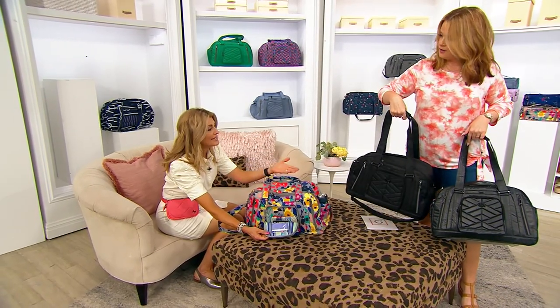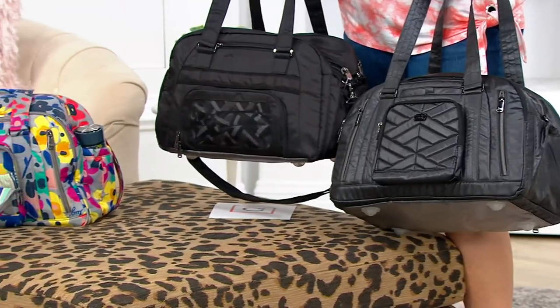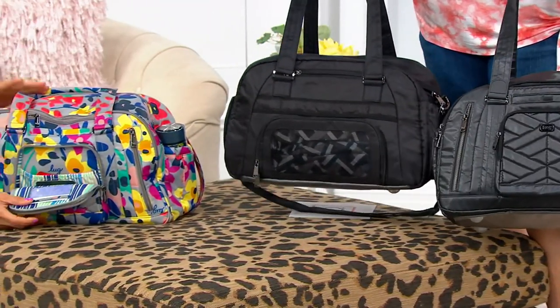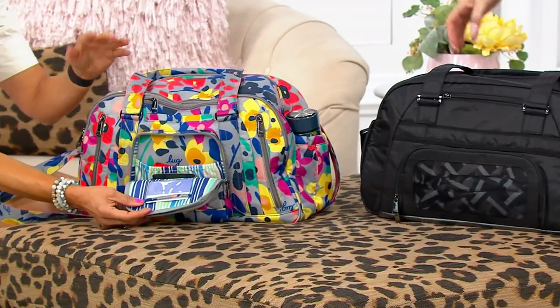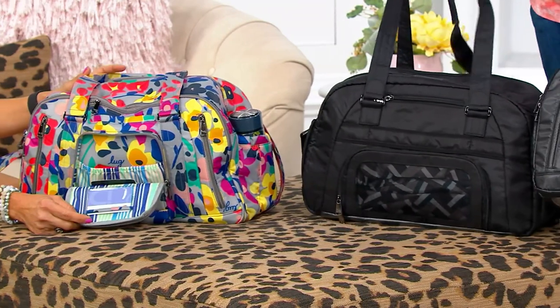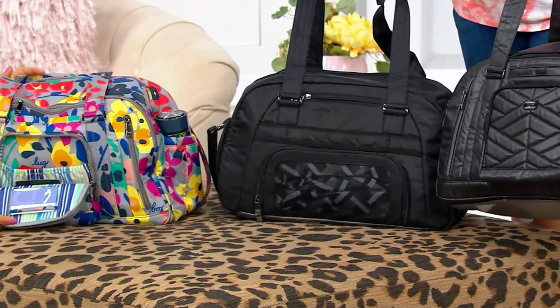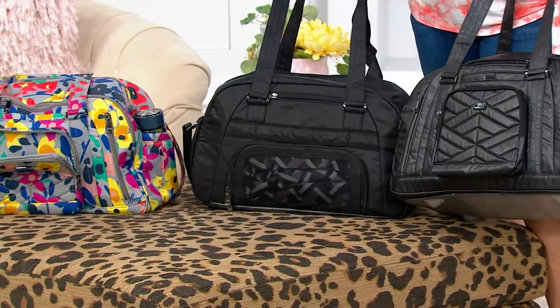I end up sharing — my son just goes and grabs the one I have. Your whole family can use the same bags and rotate them. I wanted everybody to see the black and the metallic black side by side. The black is a flat black. The metallic black has a little fleck to it — almost like a glowy vegan leather.